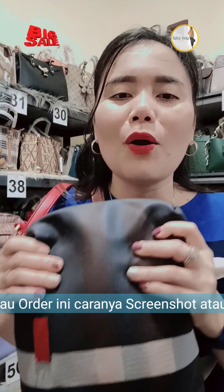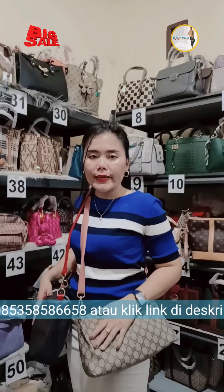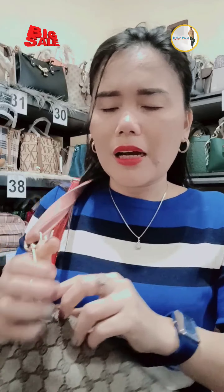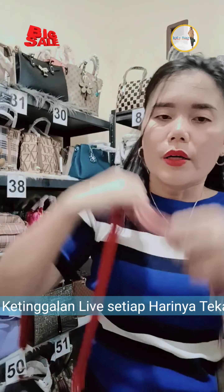Ayo, mulai kita dari mana ya? Kita mulai dari selempang aja dulu ya sayangku. Ini cantik ya sayang. Oke aku mulai dari selempang. Ini aku udah selempang BB super ya. Nah ini selempang GC. Oke sayangku ini selempang GC. Nah terus ini selempang BB super.